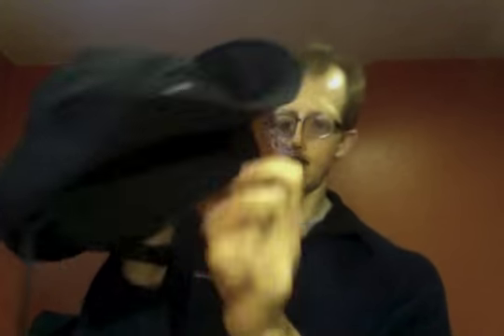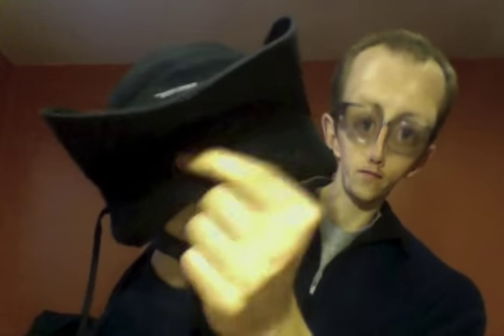It is Gore-Tex. It has a fleece collar that comes down in the back, so that if you were to put it on and it's extremely windy out, you can cover your ears up and keep them warm.